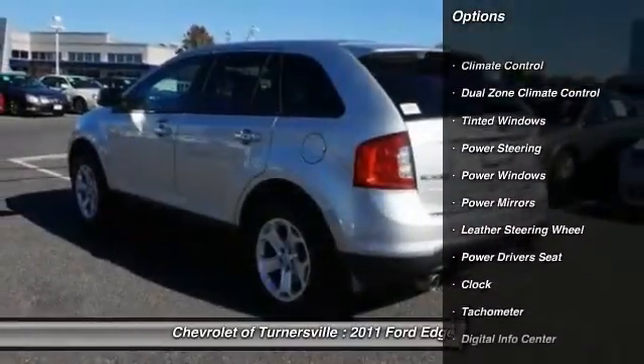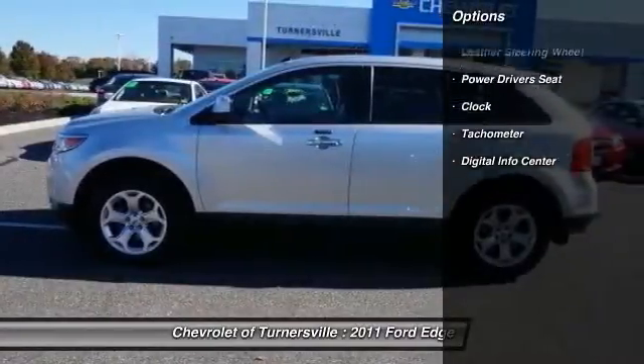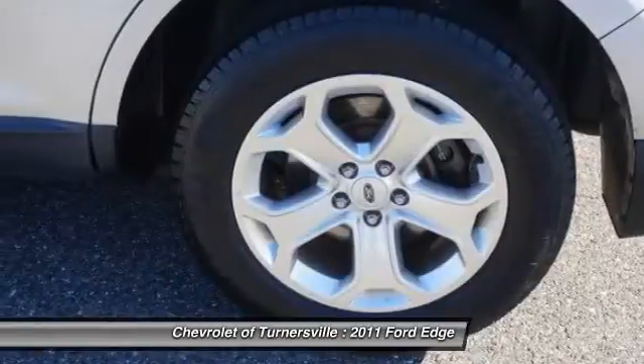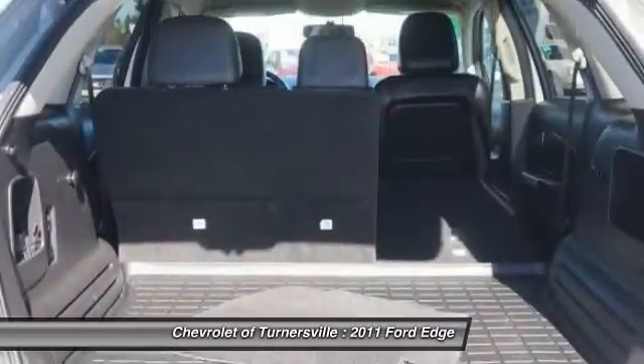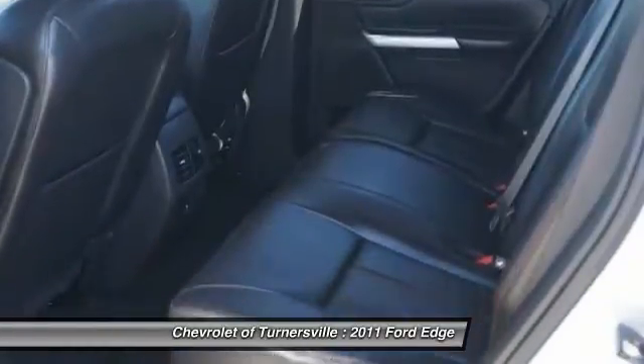Here are some of this vehicle's great options: power driver's seat, keyless entry, traction control, leather-wrapped steering wheel, dual airbags, one owner, power steering, front air conditioning, driver airbag, four-wheel disc brakes.